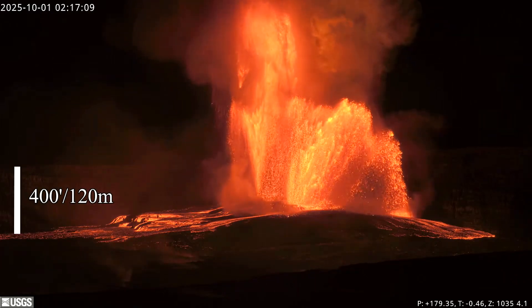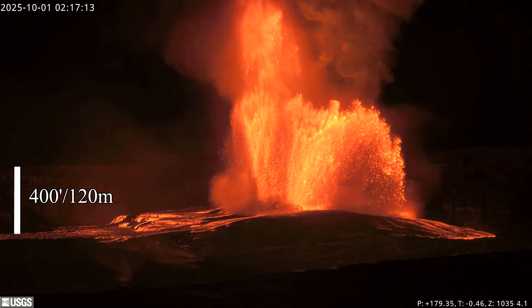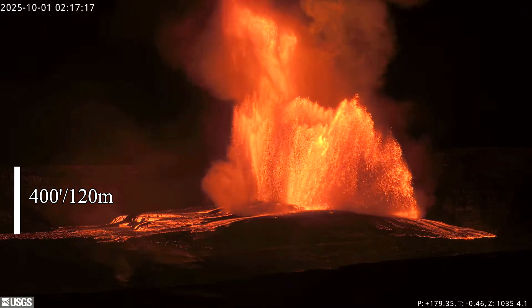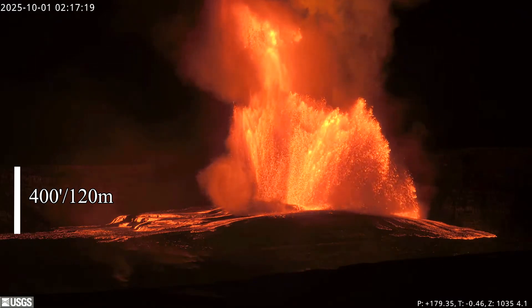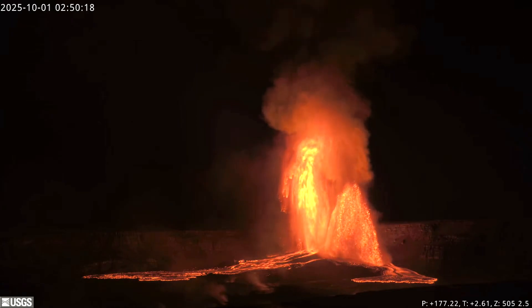The lava fountain measurements were based on the height between the crater floor and the rim, which is around 400 feet or 120 meters, and a freefall calculator — considering it took nearly 10 seconds for debris from the south vent to fall from the top of the lava fountain to hitting the surface.